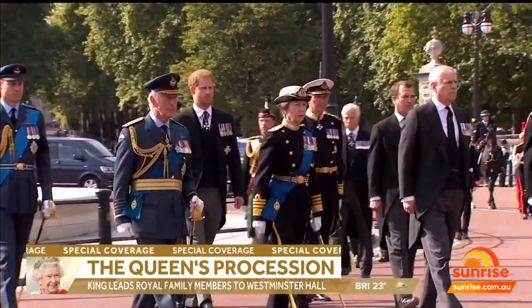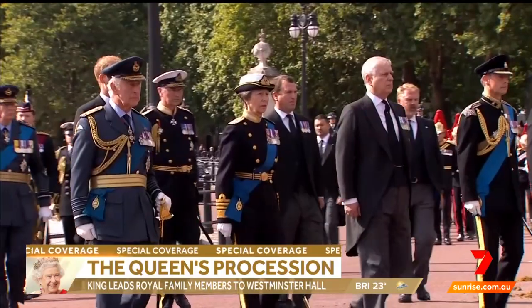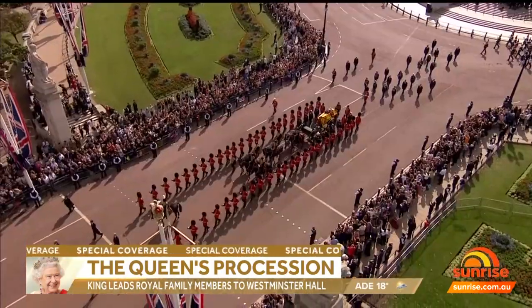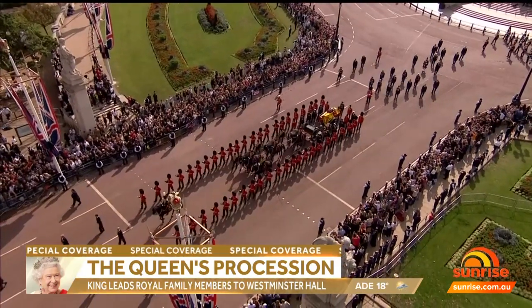The others were led by Camilla, the Queen Consort, and Catherine, the Princess of Wales, with the cars. They're all guys that are actually marching behind the Queen's coffin.